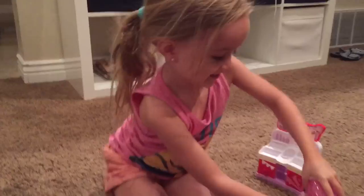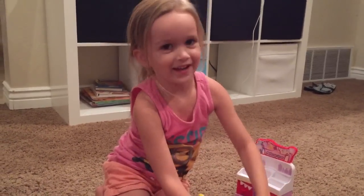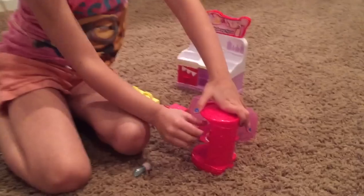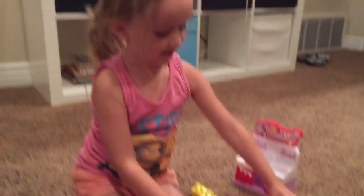Are Shopkins your favorite toys? Yeah. There's one in here. Who's that? Wendy's wedding cake. Is that your favorite? Yeah.